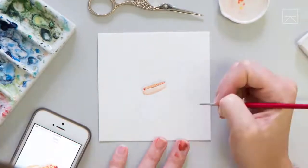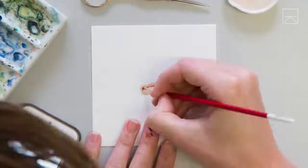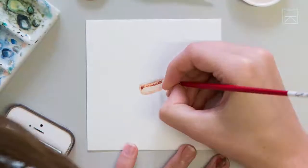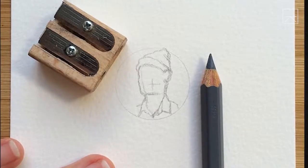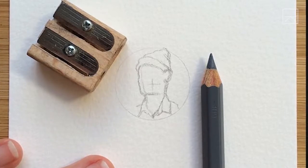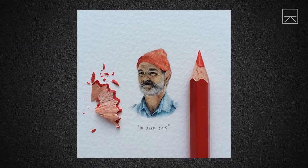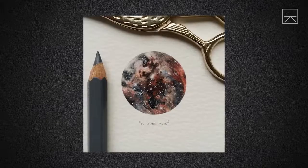My eyes are super sensitive, but strangely so are my ears — so much so that I don't go anywhere without my custom-made earplugs and noise-cancelling headphones. I use a grey watercolor pencil to sketch the outlines of the image, and then I use watercolor paint to complete the image.